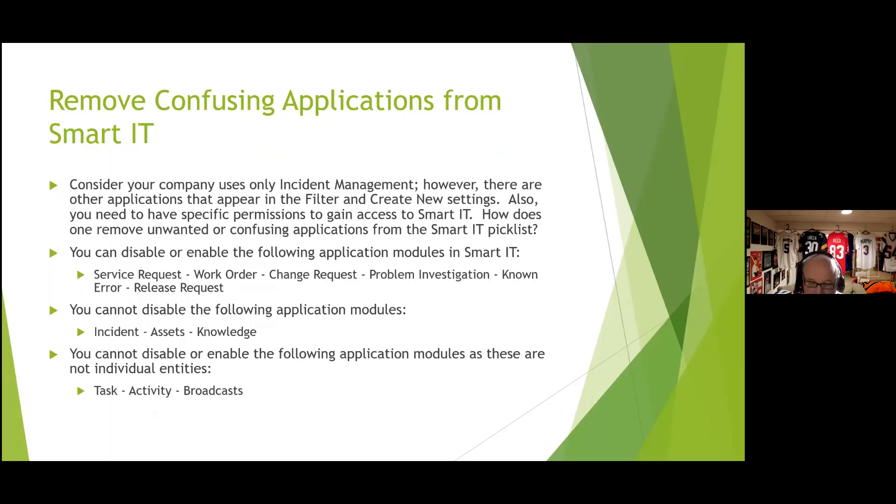If you're not using all Smart IT applications, you can hide them from the 'create new' selection. You can disable service requests, work orders, change requests, problem investigation, and others through centralized configuration. Applications you cannot disable are incident, assets, and knowledge — they're tied to user permissions. Task, activity, and broadcast also cannot be disabled as they come with application tabs or are tied to submitter permissions.